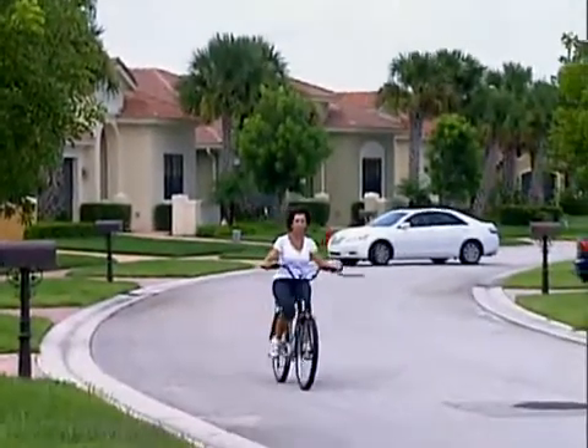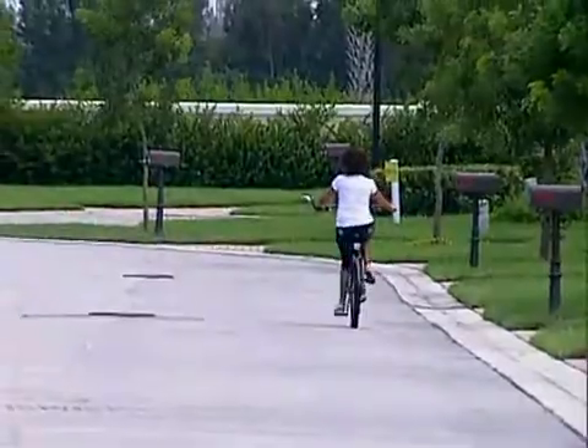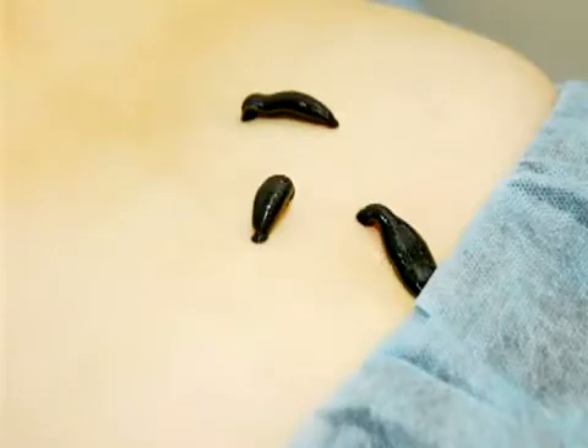Today, when you see Myrna riding her bike through the neighborhood, it's hard to believe what she went through. This is gross, but I had leeches put all over. And I would sit there in his office for maybe two, three hours, whatever it took. And trust me, I didn't feel anything.